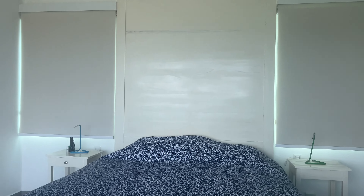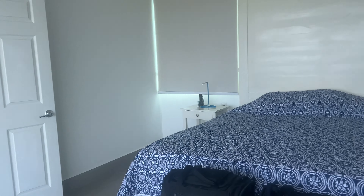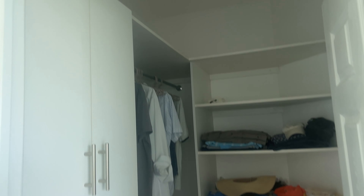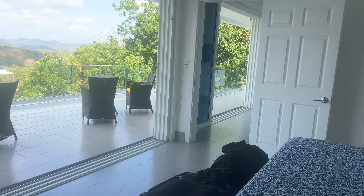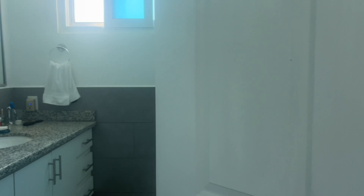They have blackout shades for the windows, and there's a king-size bed in here. This is the walk-in closet — there's great closet space in this house, not just in the master bedroom but in all the bedrooms. One bedroom doesn't have a walk-in closet but it does have closets.